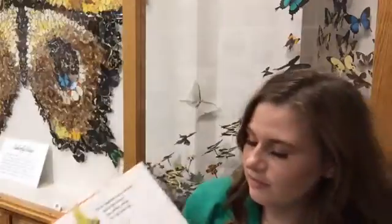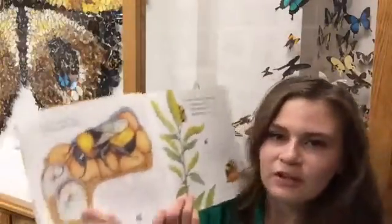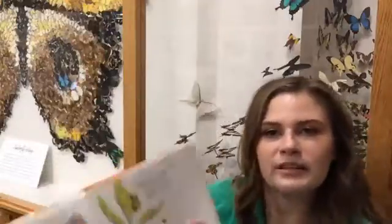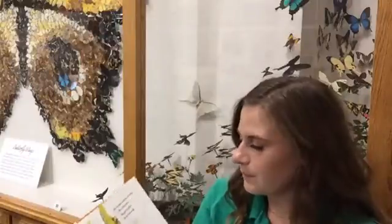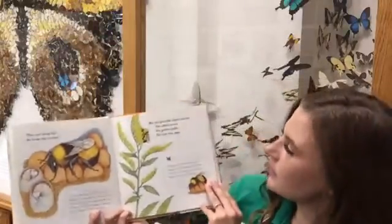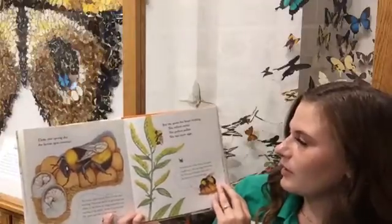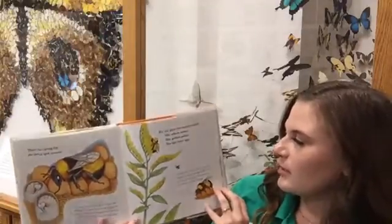Because the larvae are spinning their own covering, the queen doesn't have to keep making the wax bigger and bigger. But the queen bee keeps working — she collects nectar, gathers pollen, and lays more eggs.